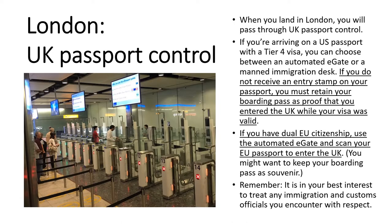Now we're out of the United States and getting on to the fun stuff — how to get into the United Kingdom. When you land in London, you will pass through UK passport control. If you are arriving on a US passport with a Tier 4 visa, you have a choice: you can either enter the country through an automated e-gate or through a manned immigration desk. If you choose the automated e-gate, you will scan your US passport to enter the United Kingdom. You won't necessarily talk with anyone unless there are issues scanning your passport. You will not receive an entry stamp on your passport, and if you do not, you must retain your boarding pass as proof that you entered the UK while your visa was valid. That is underlined on the slide for a reason — it's really important.